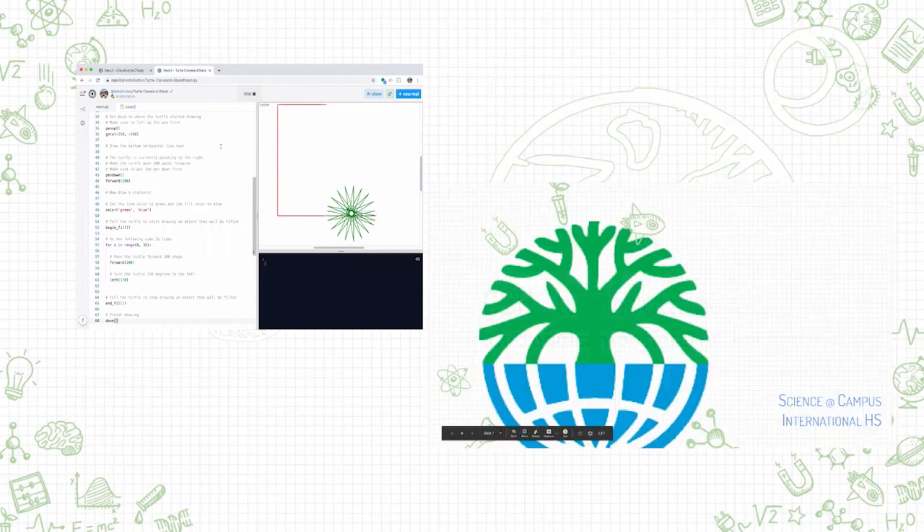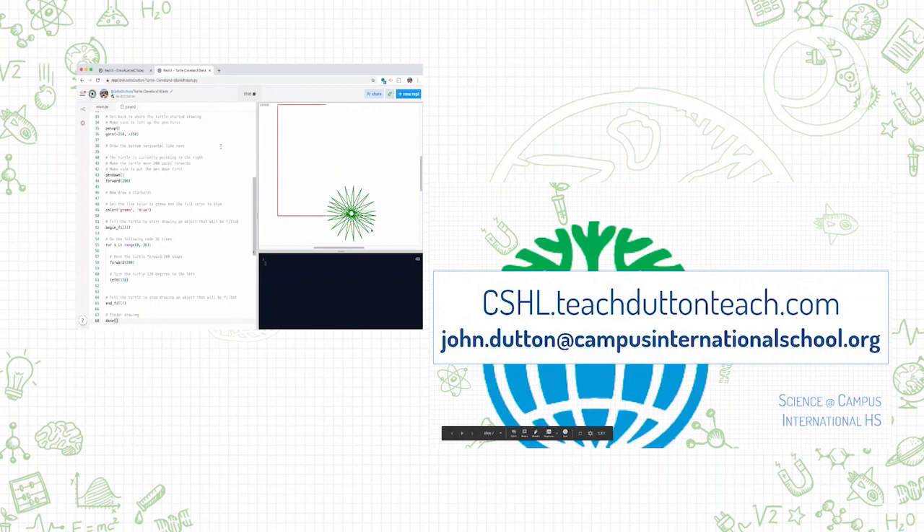If you enjoyed this, please don't hesitate to visit my website for more information about coding. I will be recording part two if I get some feedback, and we can learn some more.